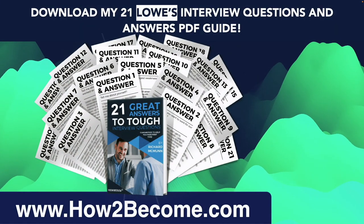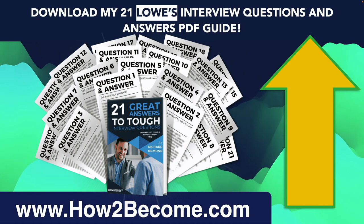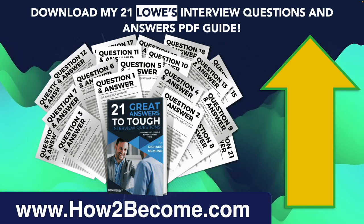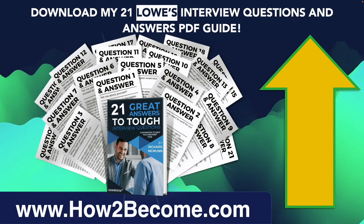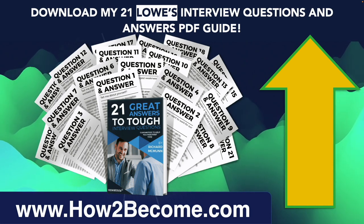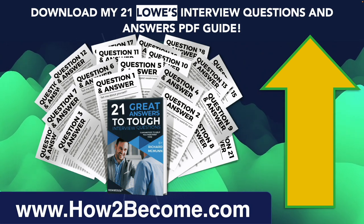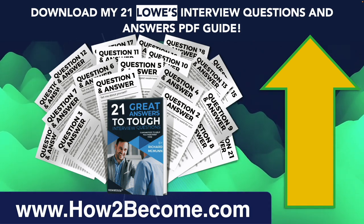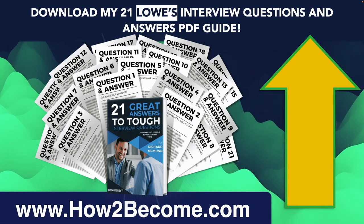If you would like to download example answers to these and all of the toughest Lowe's interview questions, please click that button in the top right-hand corner of this video right now. Head through to my website HowToBecome.com where you can download these slides and get access to 21 Lowe's interview questions and high-scoring answers to each question in a PDF guide. You can literally have access and the slides in your inbox within two minutes, and it's guaranteed to help you prepare effectively for your interview and put you ahead of the competition. I hope you've enjoyed this tutorial. Please don't forget to subscribe, and please also hit that like button. If you have any questions regarding any job interview, please feel free to put these in the comments section below. And finally, if you'd like to connect with me on LinkedIn, I've put my LinkedIn link in the description below. Thank you so much for watching. I wish you all the best in your interview. Have a great day.